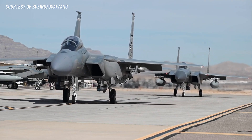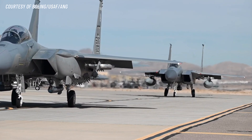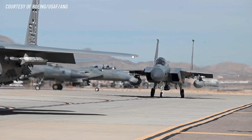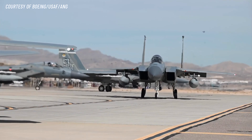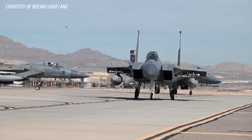Number 10: Versatility. Finally, the F-15EX is one of the most versatile fighter jets in the world. It can perform a wide range of missions, including air superiority, ground attack, interceptor, missile truck, and fighter bomber roles. This makes it an ideal choice for many different military operations.